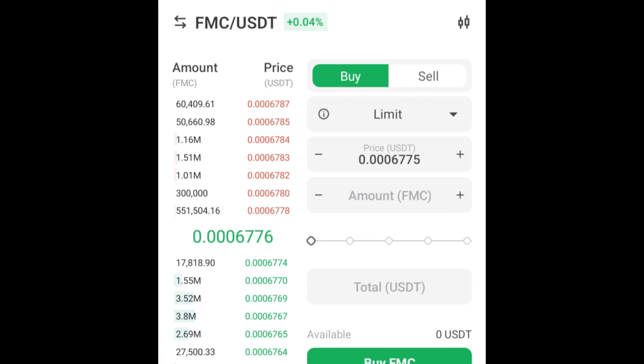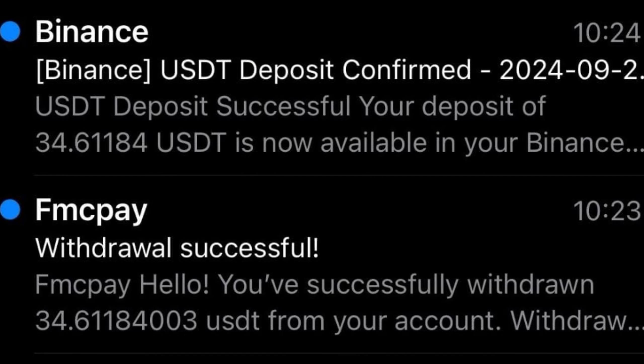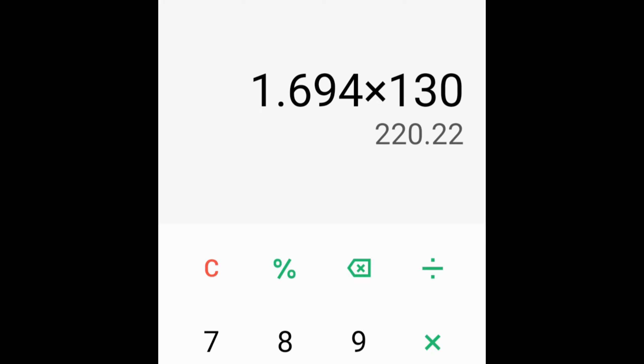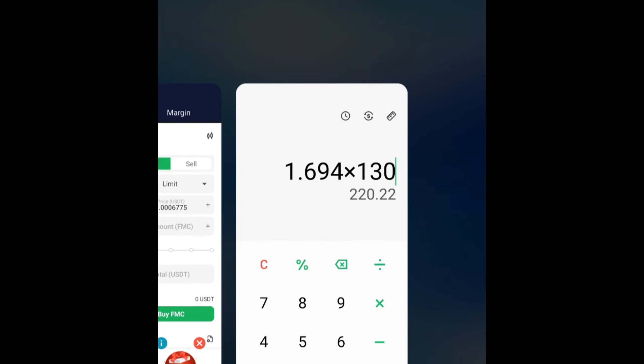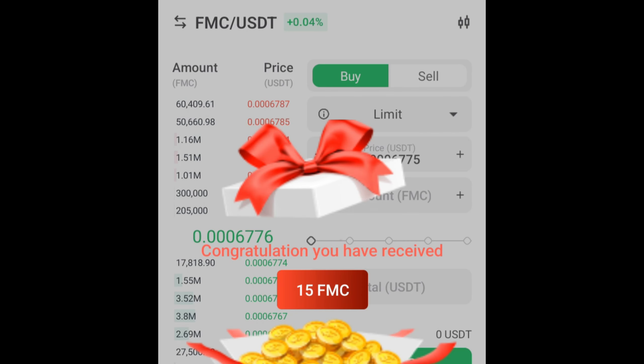You can also invite friends to earn the same amount of money over and over again, and I don't think there are any limits. Here in Kenya where I live, one dollar is equal to about 130 shillings, so $1.69 means a profit of about 200 to 300 Kenyan shillings. Invite a friend, get another 300 shillings; invite another friend, get another 300 shillings — and remember, both you and your friend get to earn.